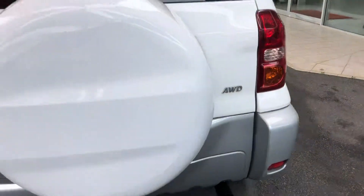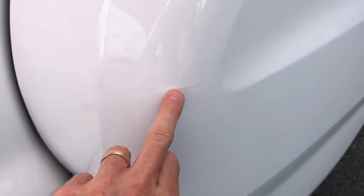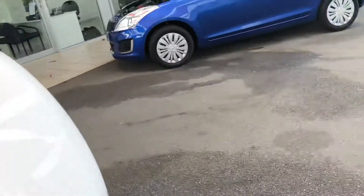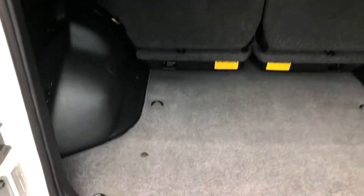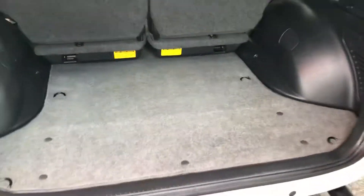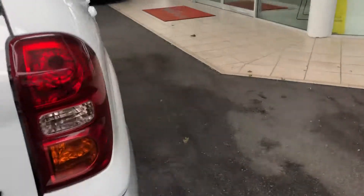You can see the spare wheel on the back. There are a tiny couple of scuff marks here that would probably even buff out — they don't look like they've actually gone through the paintwork. Inside the boot there's your parcel shelf cover, tie-down points on each side, and you can see the boot has hardly even been used.